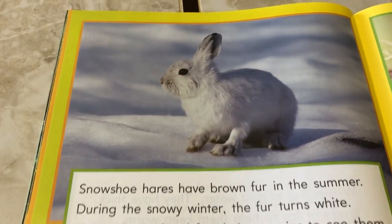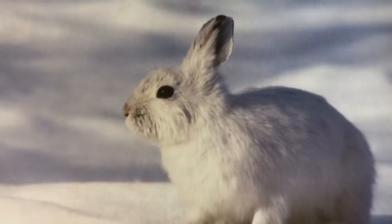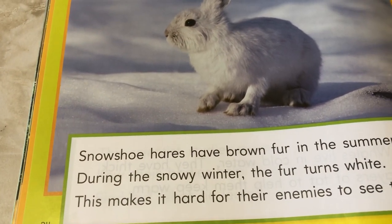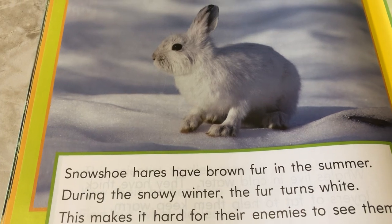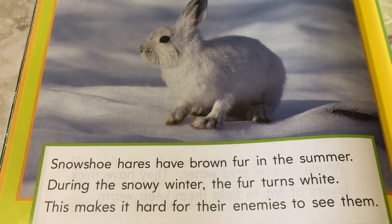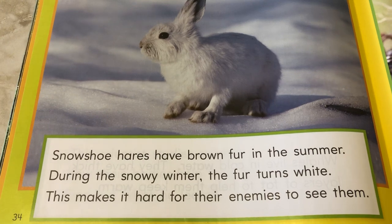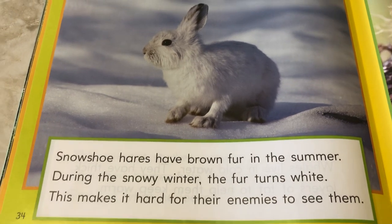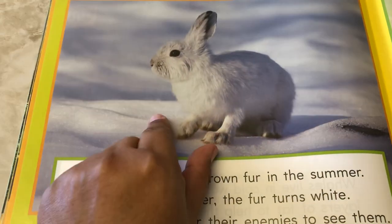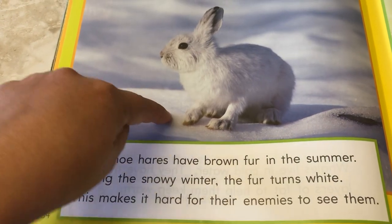Look at that pretty white bunny — how cute is he? Look at those whiskers. Snowshoe hares have brown fur in the summer. It's kind of like a bunny, same family — it's a hare. During the snowy winter, the fur turns white. This makes it hard for their enemies to see them. He's white, so he blends in with the snow — he almost looks like the snow. So it would be hard for other animals that want to eat them to see him.